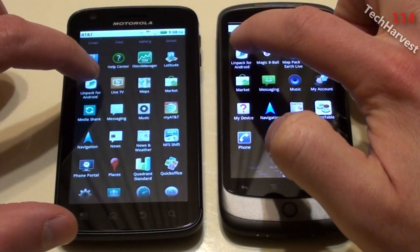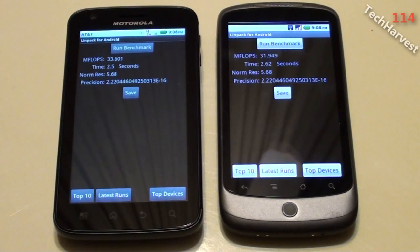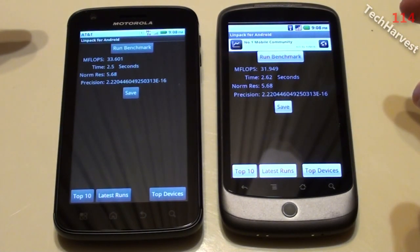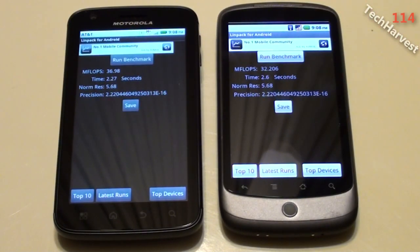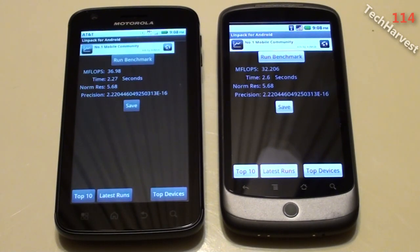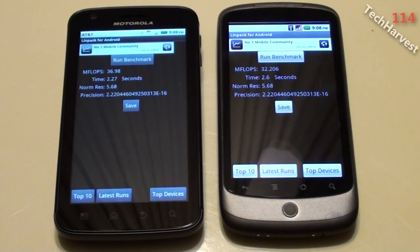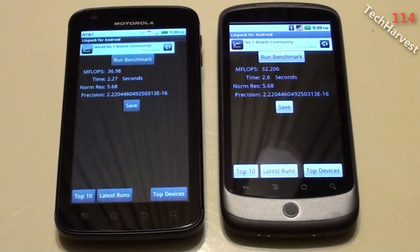I'm going to click both apps at the same time and we'll see the speed on both devices here. Atrix finished first, followed by the Nexus One. The Atrix scored 36.98 megaflops in 2.27 seconds. The Nexus One scored 32.206 megaflops in 2.6 seconds. So there's a difference of almost 5 megaflops between the two devices. The winner is the Motorola Atrix.